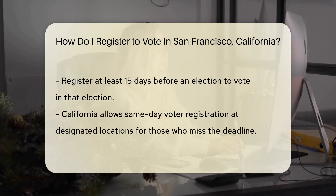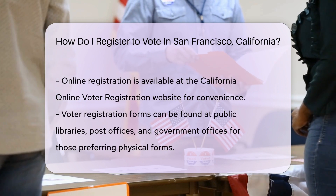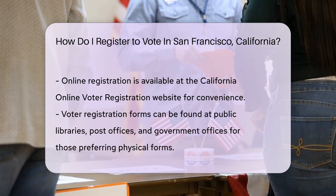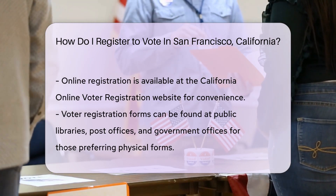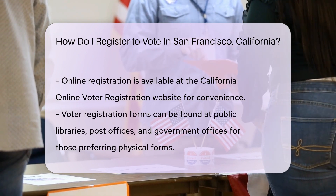Ready to register? You've got options. Online registration is quick and easy — simply visit the California Online Voter Registration website, fill in your details, and you're on your way. Prefer pen and paper? Voter registration forms are found at public libraries, post offices, and government offices.